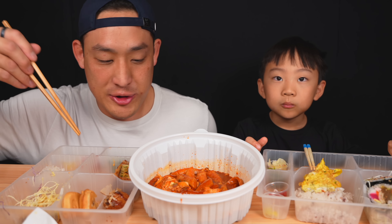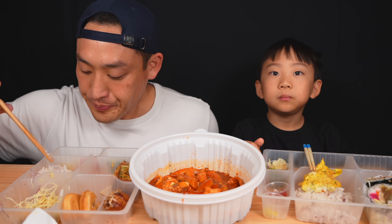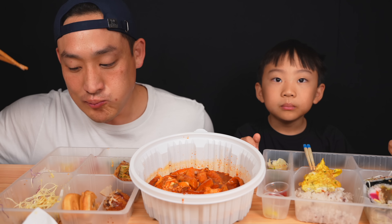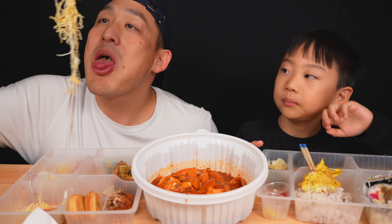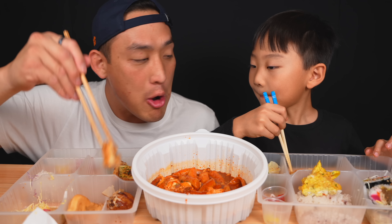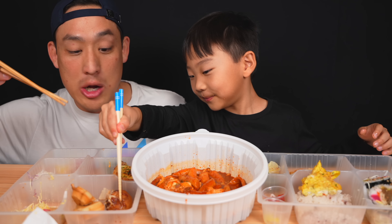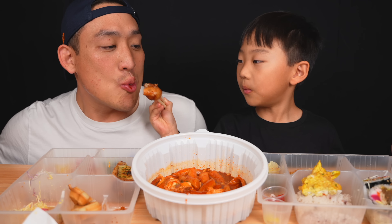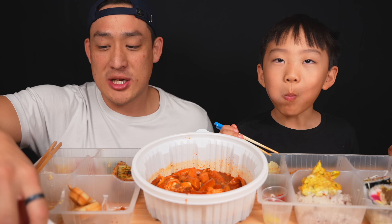Very cool bento box — I love the tray concept. I did not expect this as a to-go but I like it a lot. The tteokbokki is getting to me — it's spicy. The takoyaki is actually pretty good.